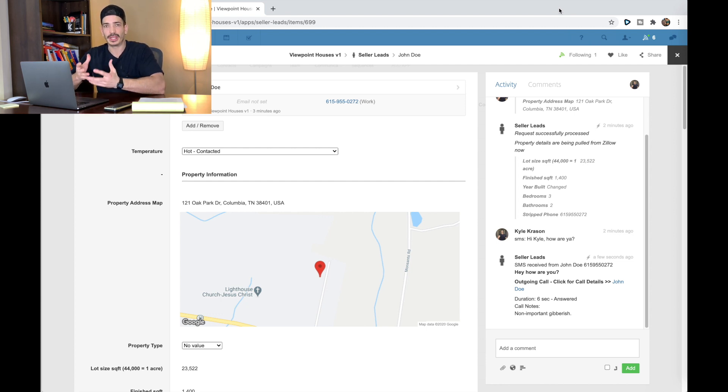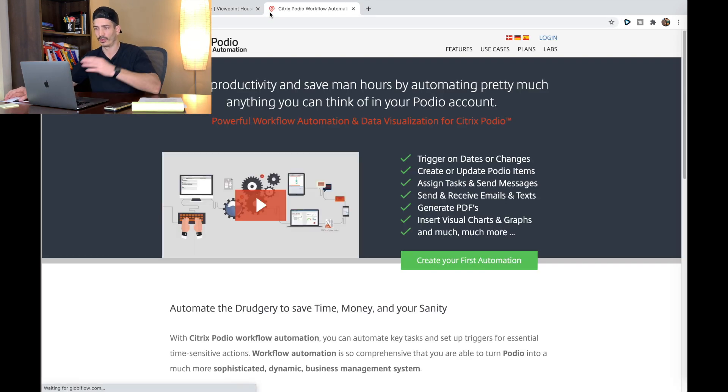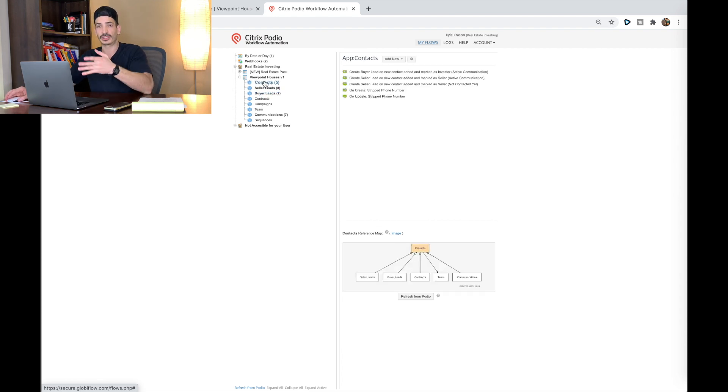I want to let you know what you're going to need to make something like this — it's not completely free. If you want a free system you can still create this Podio, but you're not going to get certain automations or the text and call feature. You're going to need a Podio account and you're going to need to get the premium version, which is $24 a month. What that really gives you is access to Globiflow — when you're logged into Podio and you go to log in there, it'll automatically connect the two. Globiflow is the back end of Podio for the automations.